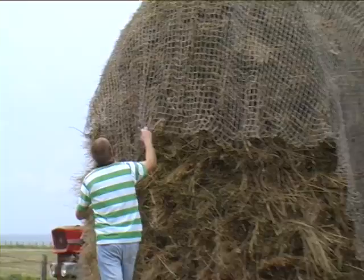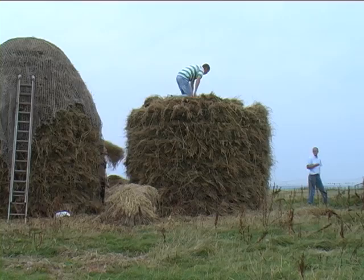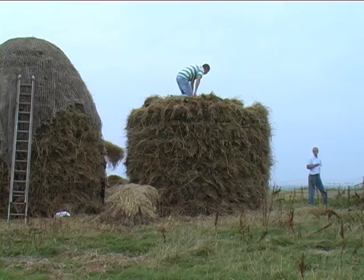This helps to keep the stack's shape as it settles. But when the first one is complete, that's not the end of the story. The second stack is only half done, and they'll have to do the same job all over again. And Roddy still has plenty more stooks to fetch.